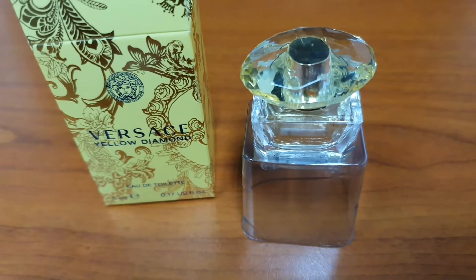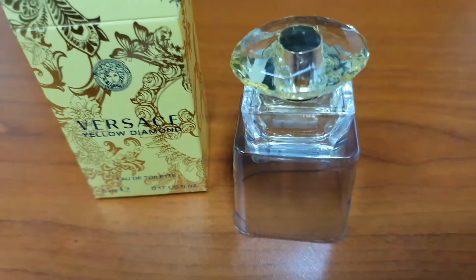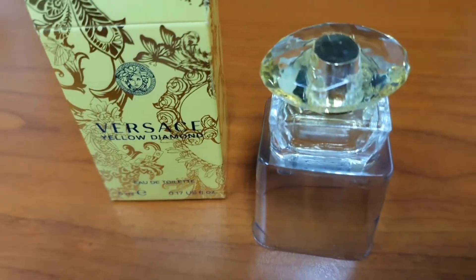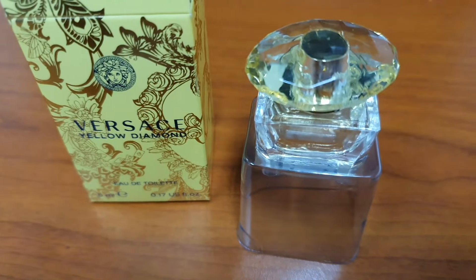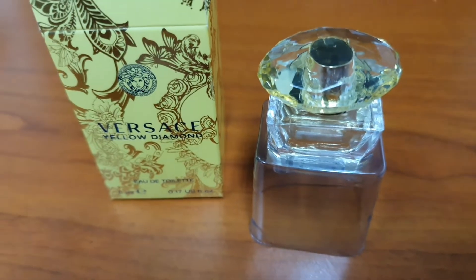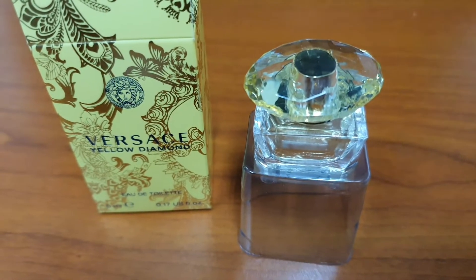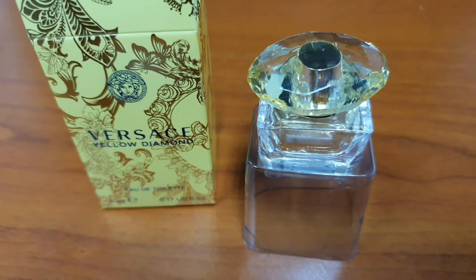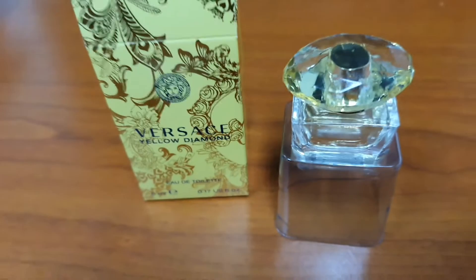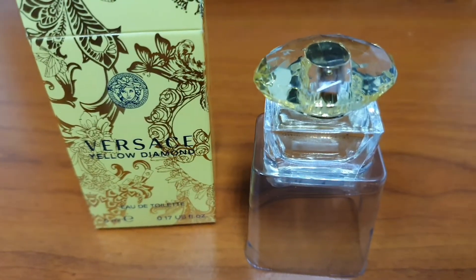The mid-level notes are mimosa, freesia, water lily, and African orange flower — a unique name I don't recall seeing in any fragrance before. The base is musk, white wood, and amber. The projection is moderate and the duration is also moderate — roughly two to three hours.